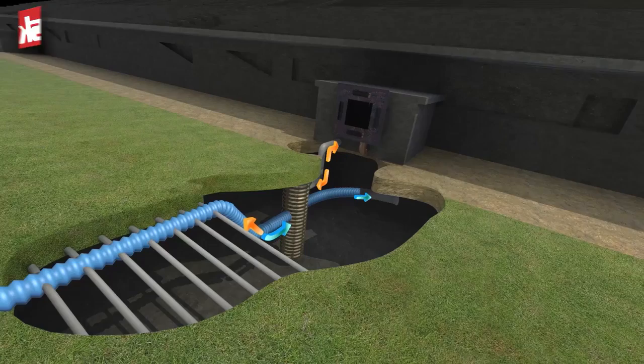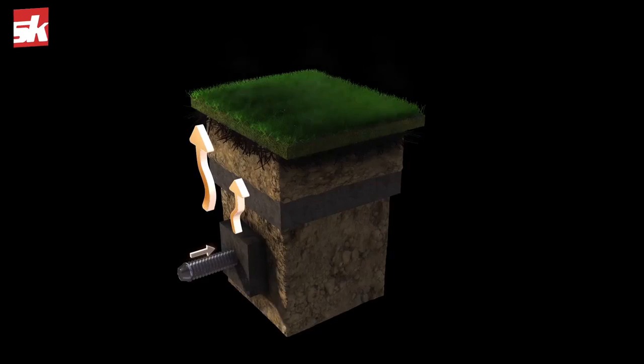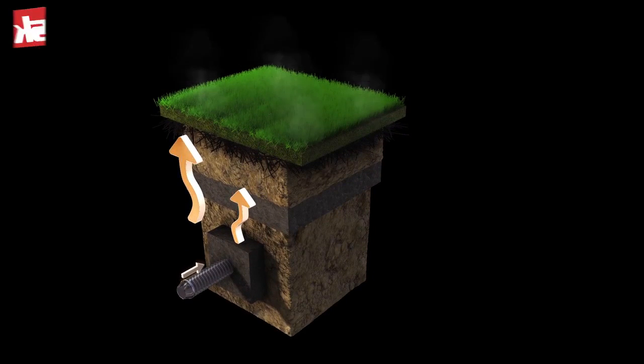We are able to use our reversing valve and force pressurized air through the drainage tile and through the gravel layer. The gravel has a very open void, so as the air dissipates, you get an even distribution of air across the entire pitch. So in both vacuum and pressure mode, you are able to remove moisture or apply fresh oxygen to the entire pitch — not just isolated to where the drainage tiles are located.